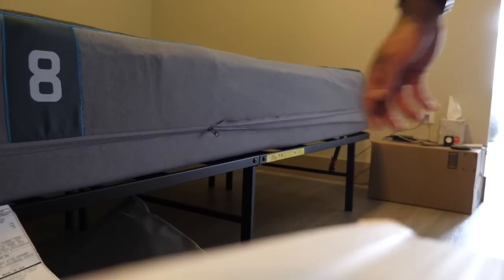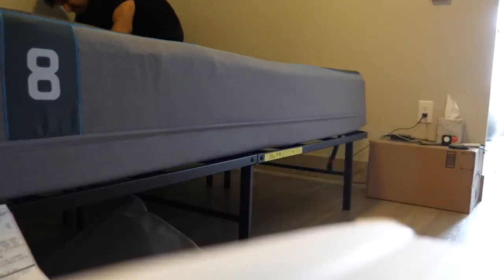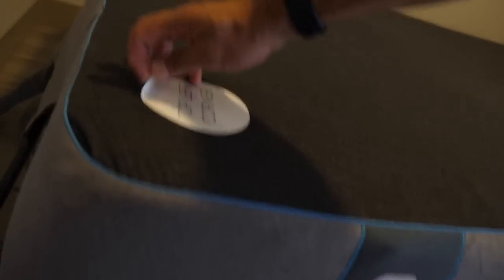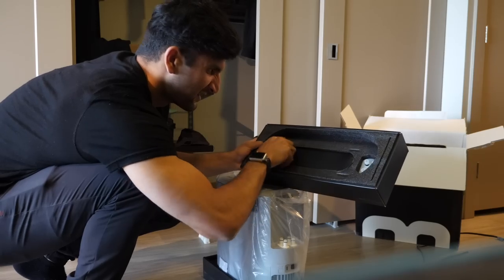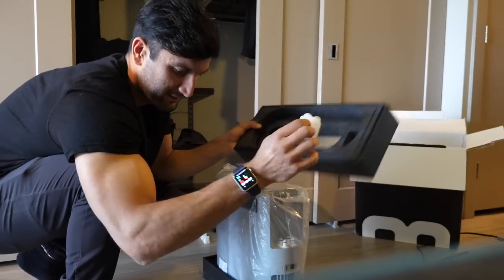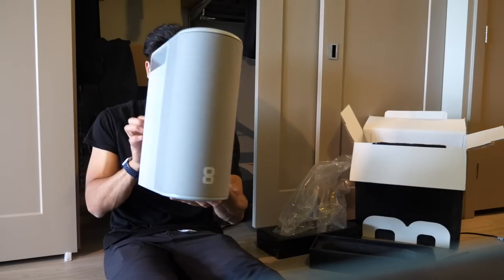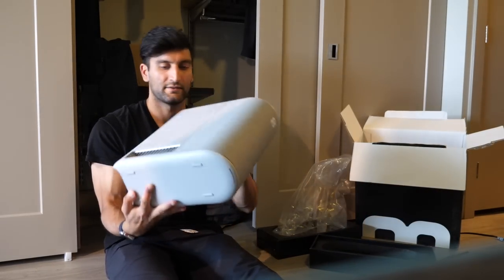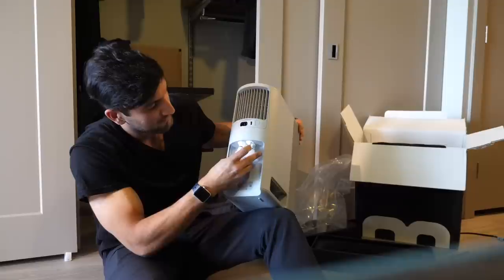It just wraps all the way around, it's fully zipped. That means this is now on the top left corner and can be taken off. The pod — let's unbox this bad boy. Take it up and then it goes in this way.